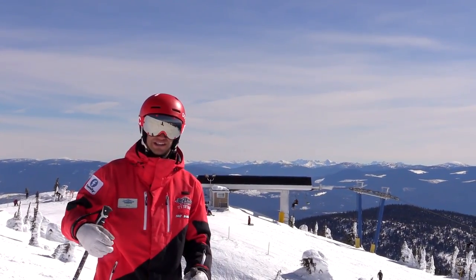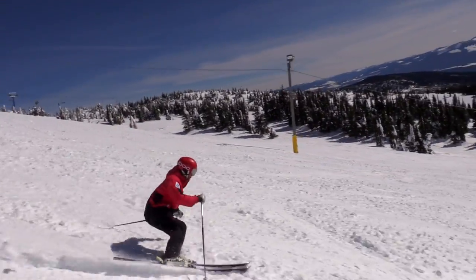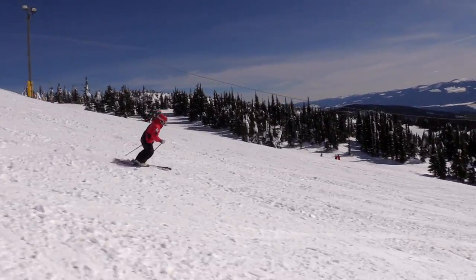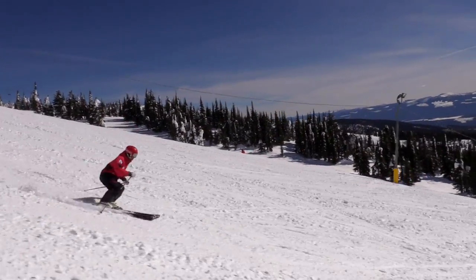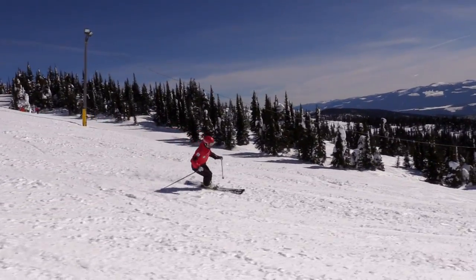Let's take one more look at it so you can see it in action again. If I get started with a bigger sized turn here, you'll notice that my body's going with the skis because I'm turning my legs that little bit more progressively this time. But then I go into a short turn and my body stays a bit more stable facing down the hill.